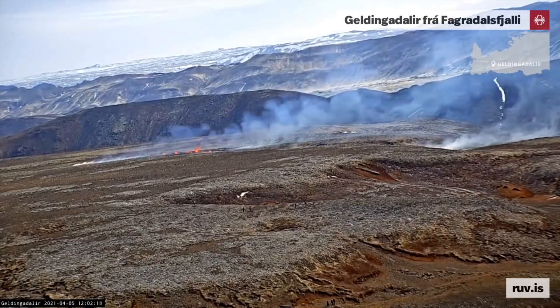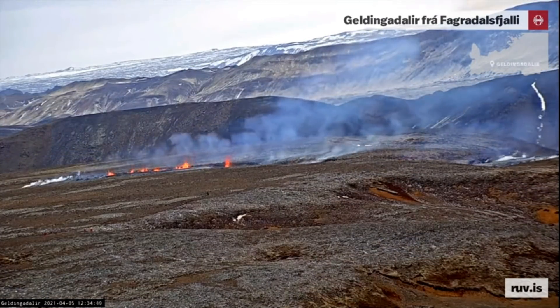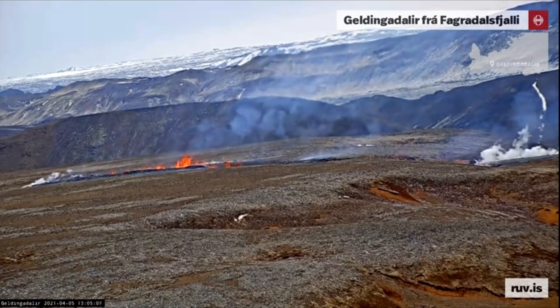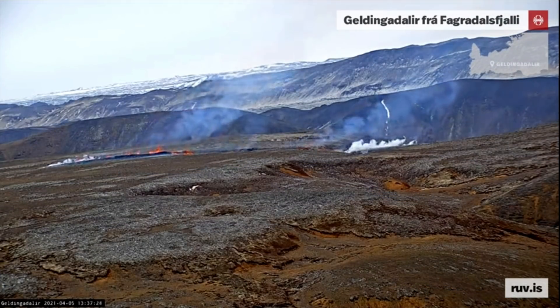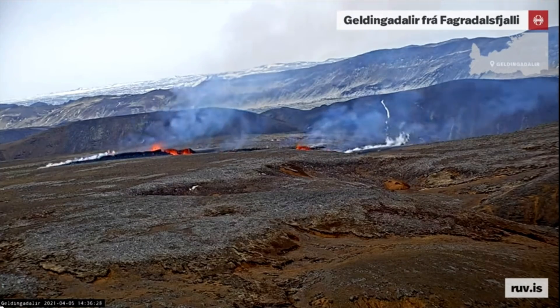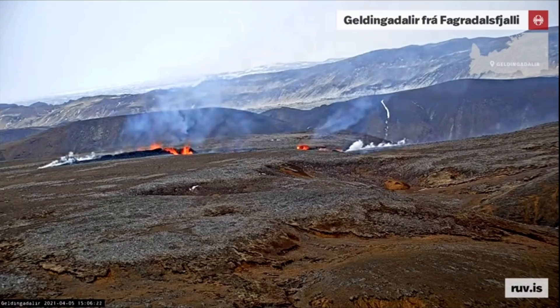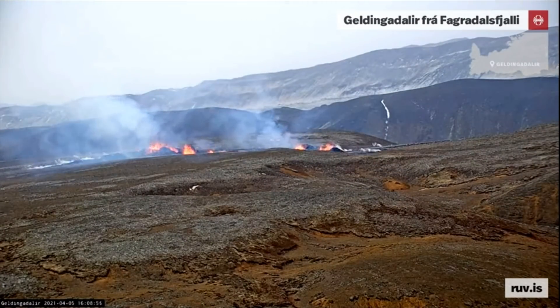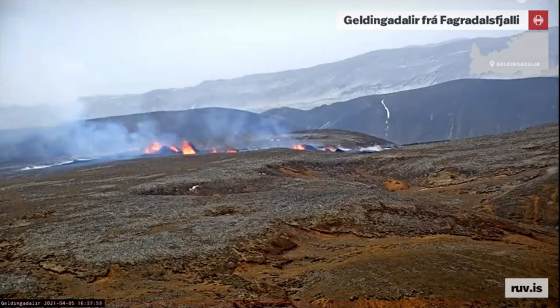Hello and greetings from Iceland. Things have started to happen again after two slow weeks where we were only able to see slow moving lava — a new fissure has just opened up. That happened just this morning, April 5th, and it is believed that the new fissure is being fed by the same system as the eruption that's been going on for three weeks now.